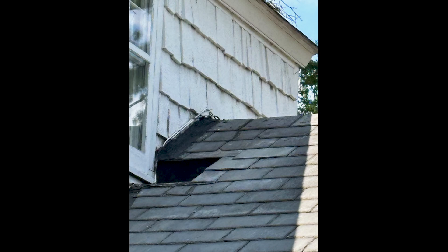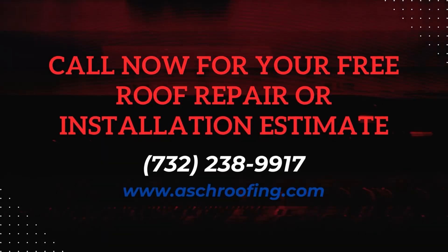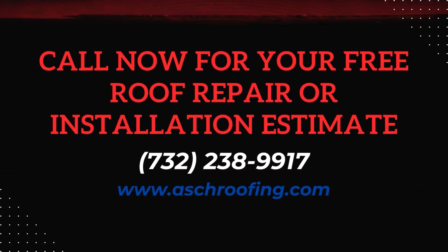Where the cedar shake siding meets the slate roof, that's where historically there would be the most problems on this house and normally most homes. If you have any slate or cedar shake questions, give us a call. Speak to John — I'll answer your questions. Thank you.